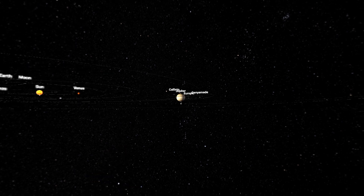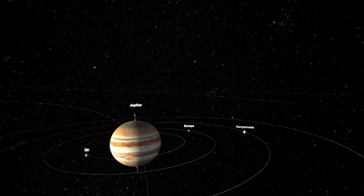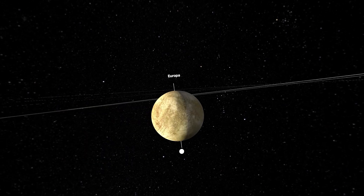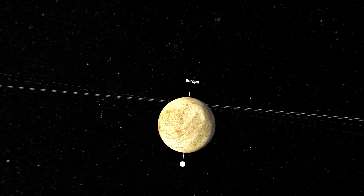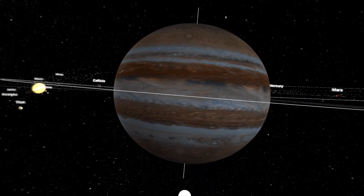Over here we have Jupiter. Another one is Europa — Europa might have water as well, they did say that. It looks kind of dry and dusty, but the gas giant is what's really to behold — this planet is massive.